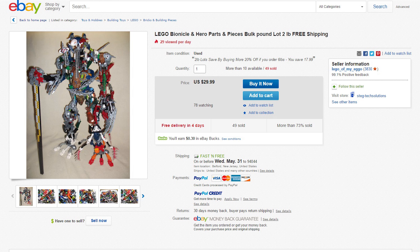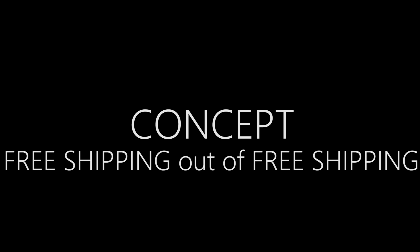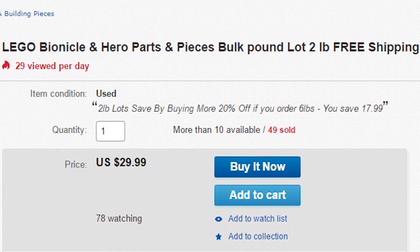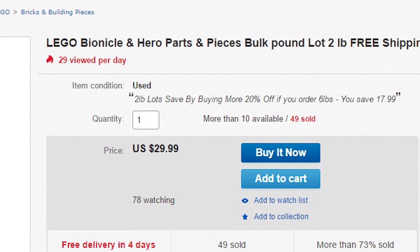This listing receives 29.99 out of 29.99 — I would totally purchase this for $29.99. In terms of the build, this listing receives two pounds out of two pounds, because that's how many parts were thrown in there and it looks like two pounds. In terms of the concept, this mock receives free shipping out of free shipping, because it's got free shipping — the best idea anybody's ever come up with. You can also save $17.99 by ordering six pounds worth of stuff.